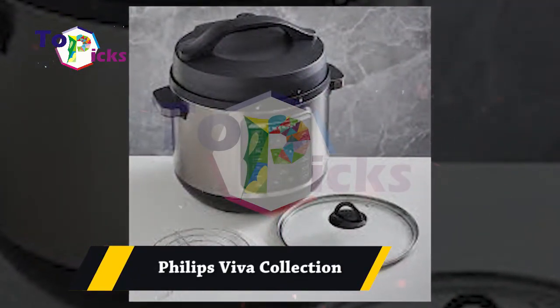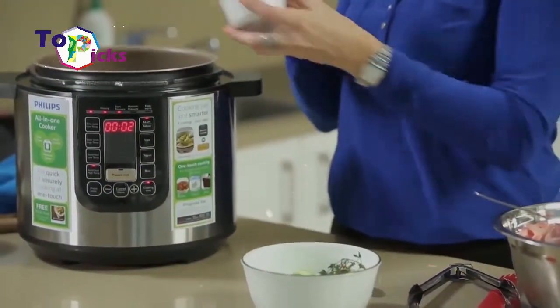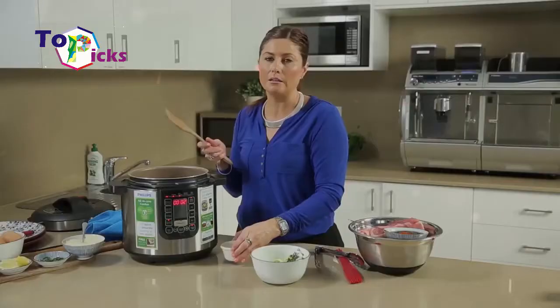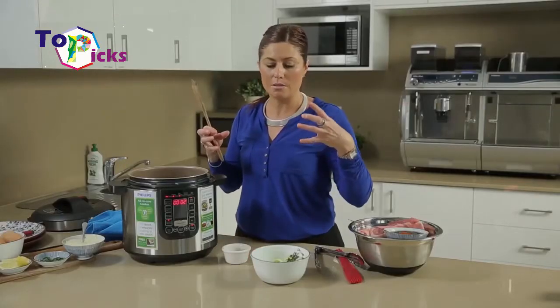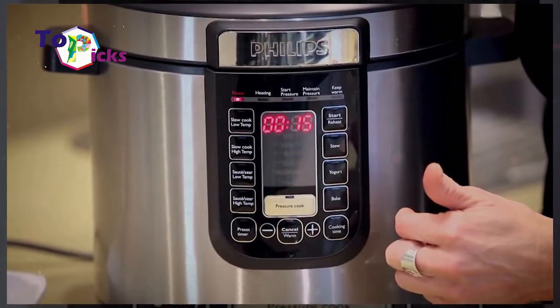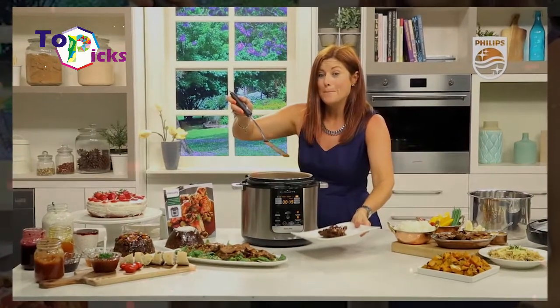The Philips Viva Collection slow cooker can cover the basics of slow cooking and pressure cooking with 7 modes of operation. It also has a searing function and a hard ceramic bowl to keep it going for slow cooking activity that mostly takes a long time to finish.